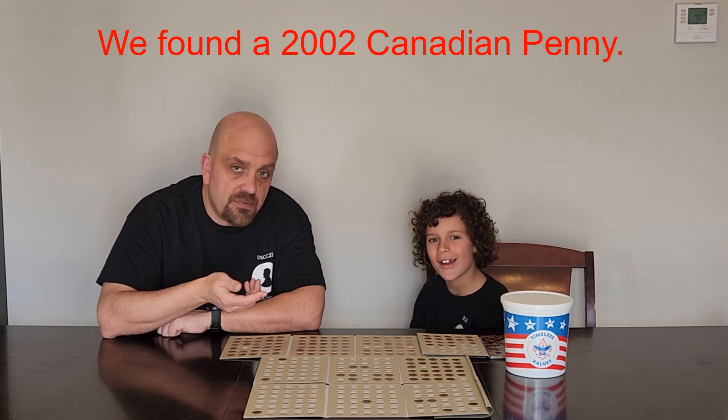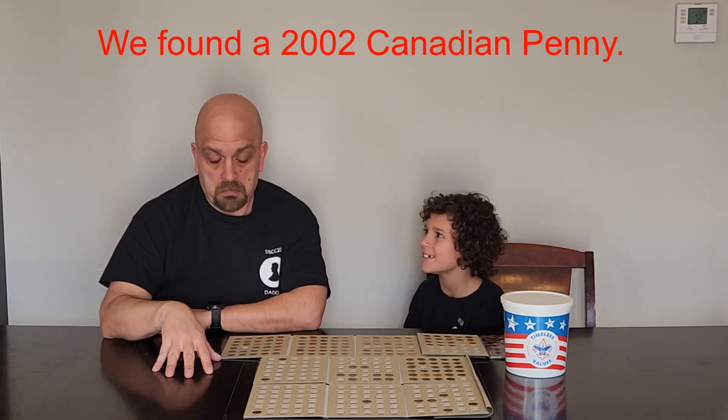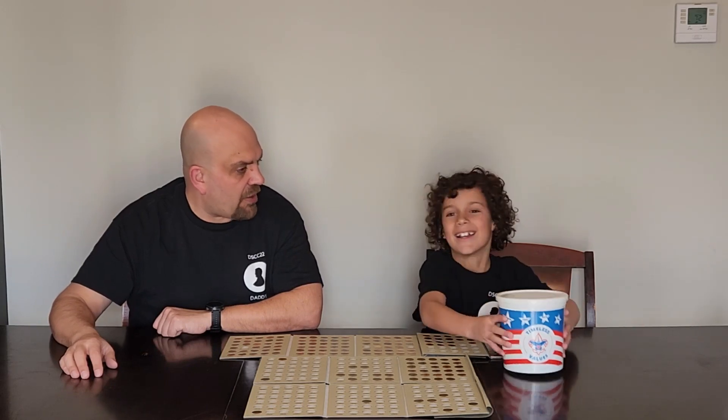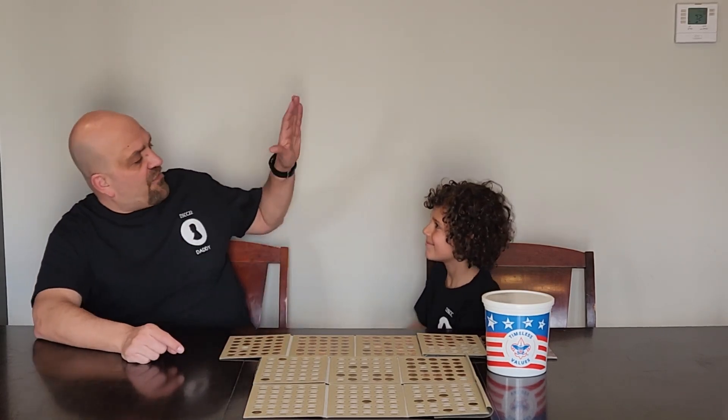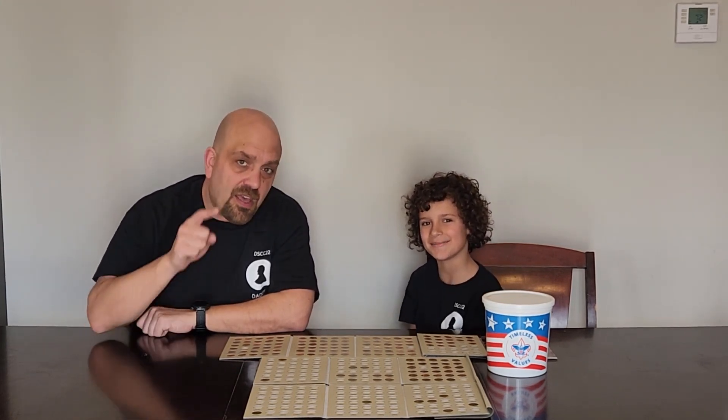Did we find anything else cool? Yes, we did. We found a 2002 Canadian penny. That's cool. How many coppers did we get in the bucket? 18 more coppers for the tub. We got one for the book, a Canadian penny. High five. Good coin roll hunt today. Until next time everybody, I'm Daddy. And I'm Son. And good luck coin roll hunting. Bye everybody.